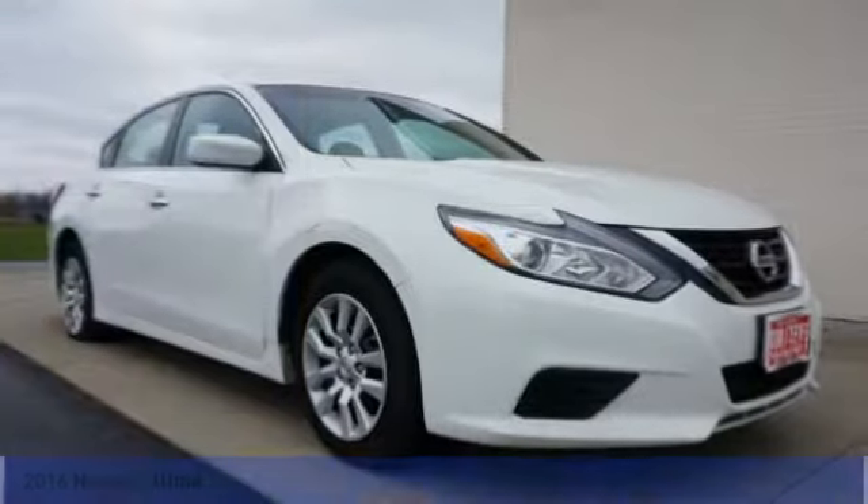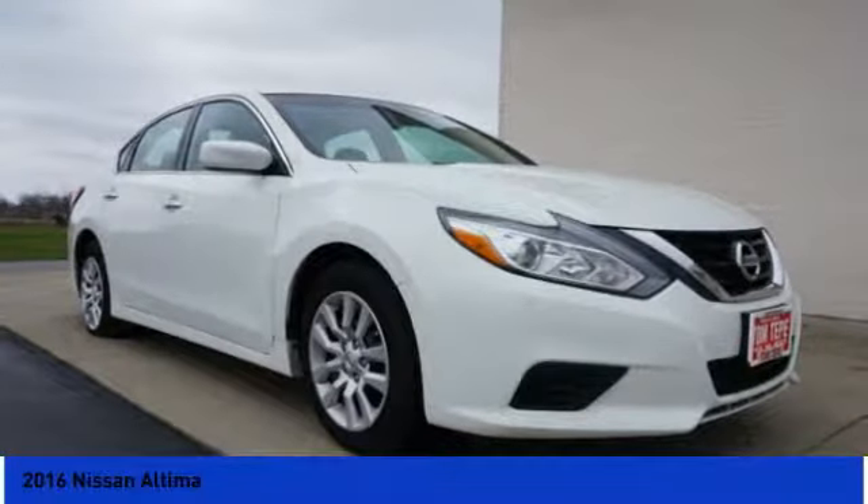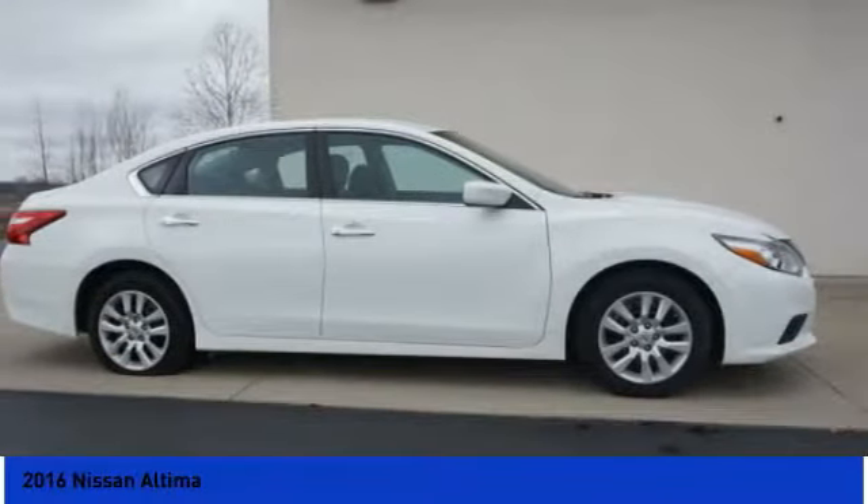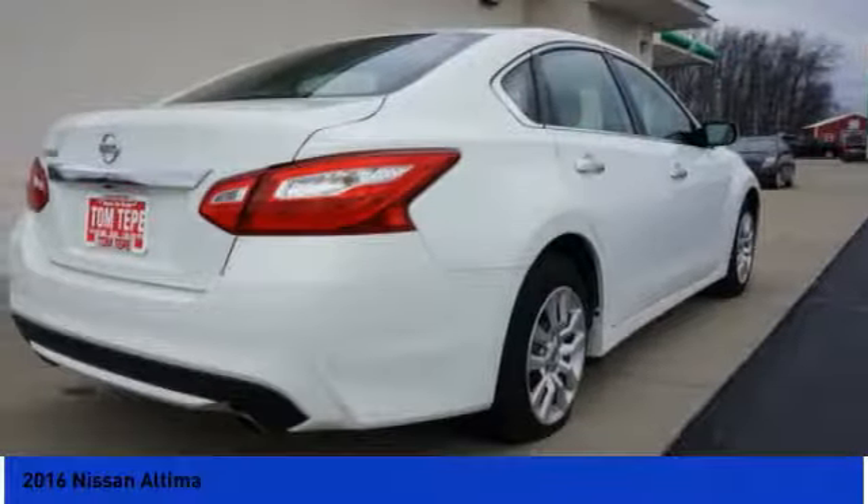Today with the 2016 Altima. The Nissan Altima offers advanced features to make life easier, including push-button ignition, which comes standard.